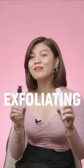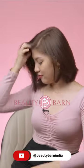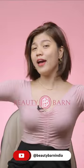A common mistake most of us make at the beginning is over-exfoliating. And that's a wrap!